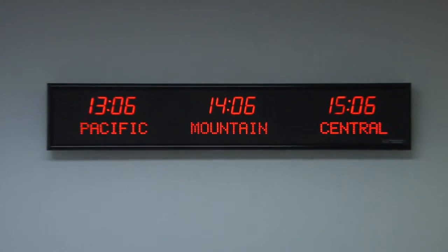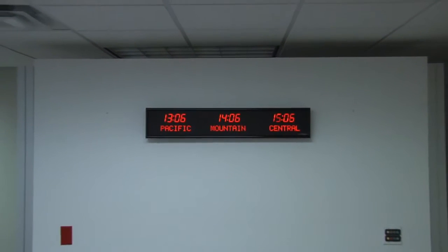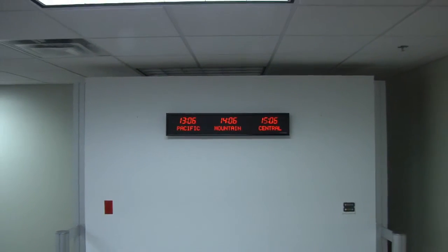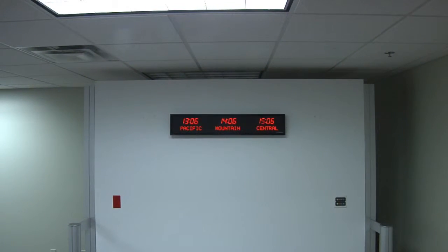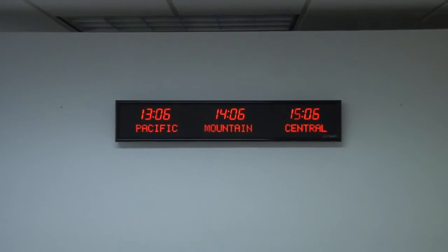It has the ability to display 24 different time zones through page flipping the zones 8 times. It comes with either an RF or IR remote control. Choose between a USB or Ethernet PC interface. This unit is easily viewable from up to 40 feet away.